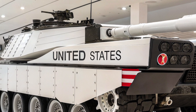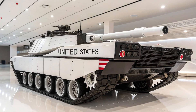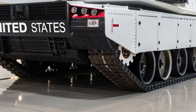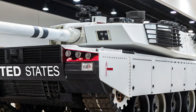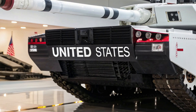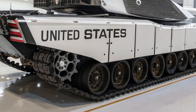Instead of peering through periscopes, the crew sits inside a fully sealed armored capsule surrounded by panoramic 360-degree displays fed by an array of external cameras, sensors, and drones. Augmented reality overlays battlefield information in real time, marking threats, allies, and mission objectives. Each crew member has their station integrated with AI assistance, helping to identify enemy vehicles, recommend firing solutions, and monitor system health. This digital battlefield awareness gives the T-99 a decisive advantage in split-second combat situations where human reaction time alone might not be enough.